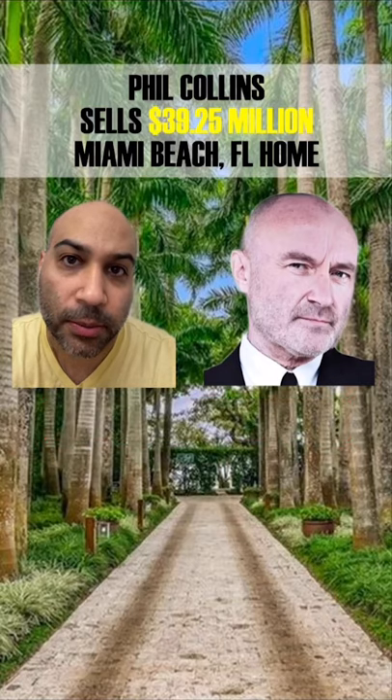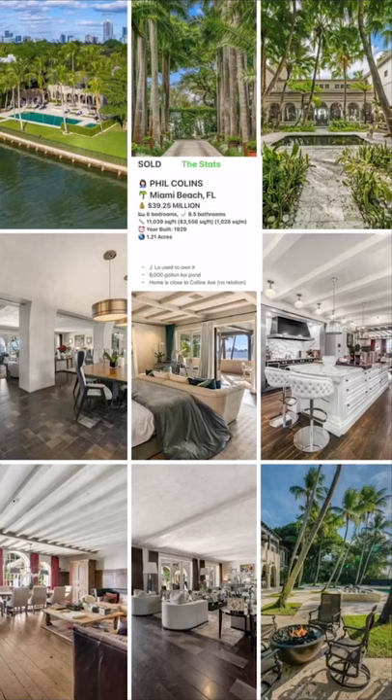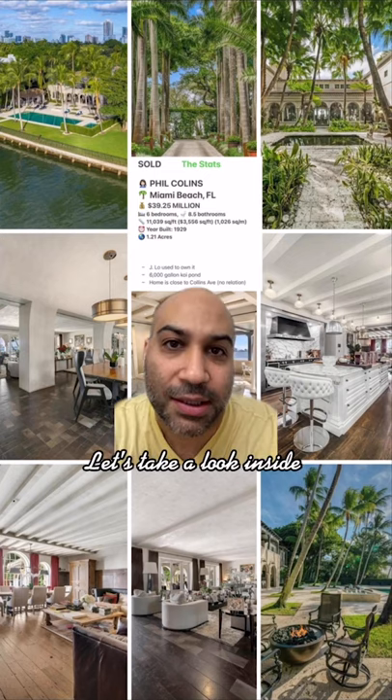Welcome to Celebrity Home Shopping. I'm your host, Samir. On today's episode, we're taking a look inside Phil Collins' recently sold Miami Beach home. Let's take a look inside.